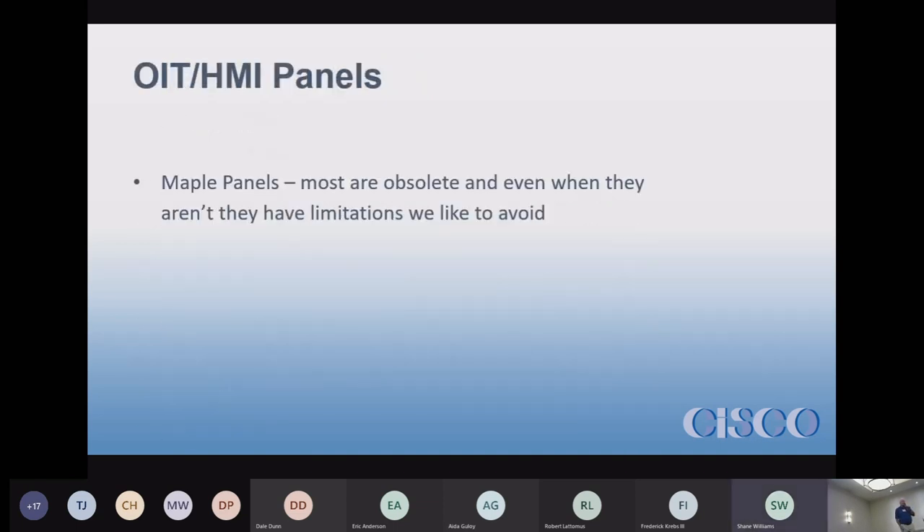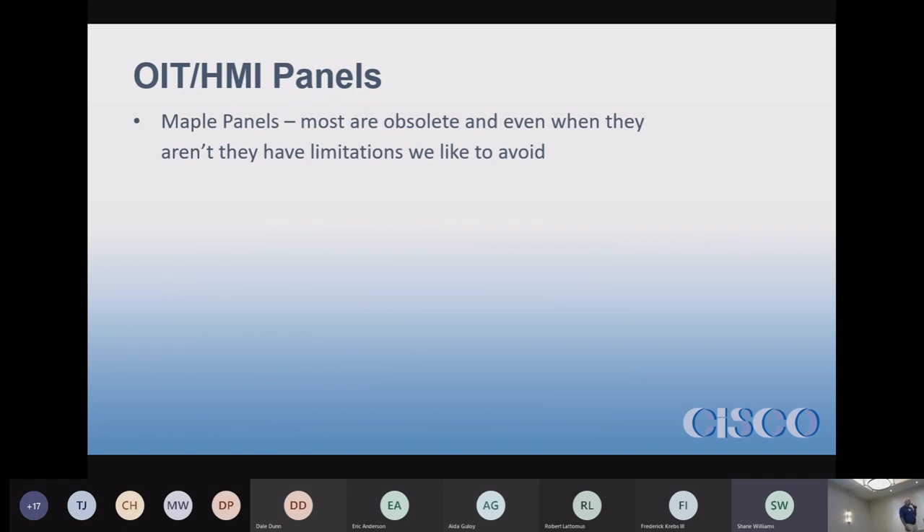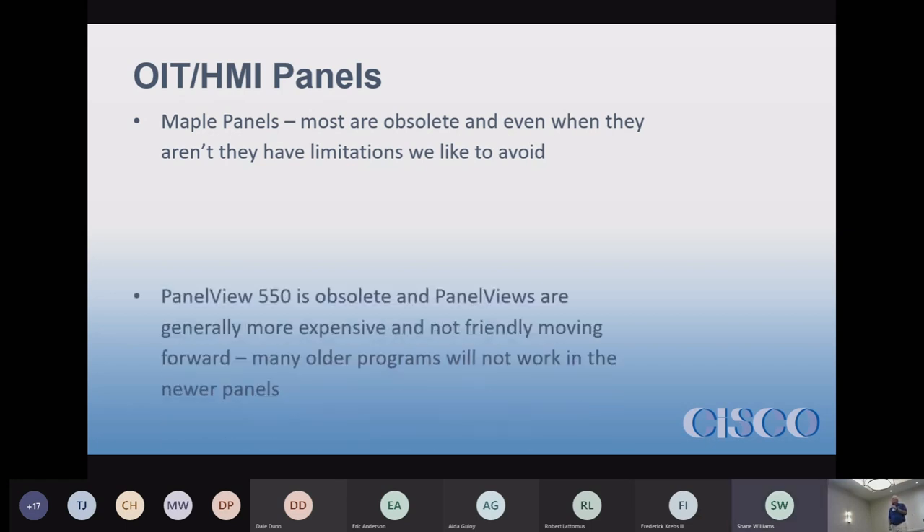OIT, or HMI panels — Maple panels: most are obsolete. If you have a Maple panel on your system, it's probably obsolete — it was probably obsolete when it was put in, that's how fast they go through them. Maple is still a big product manufacturer of OITs, but they change out their software regularly, their interface, and their touchscreens. The older ones didn't even have touchscreens — they had buttons next to a display. If you have a Maple panel, it's probably outdated.